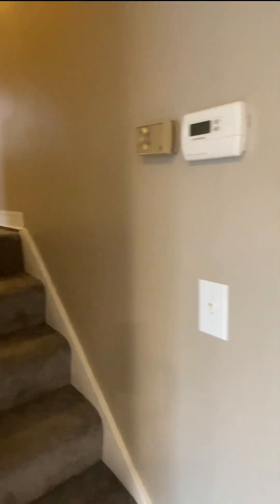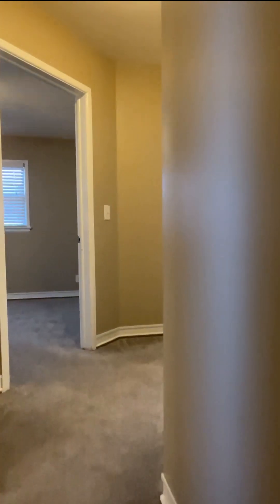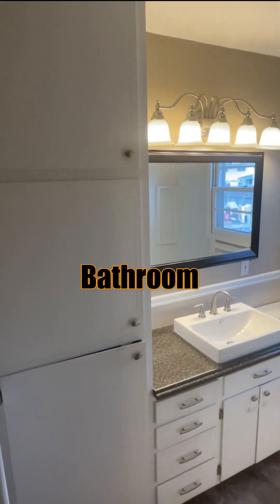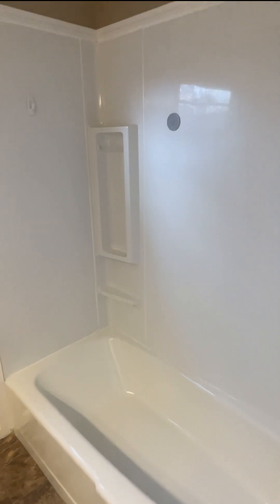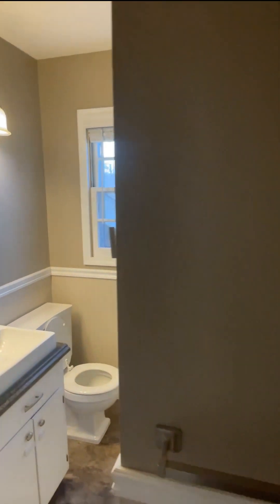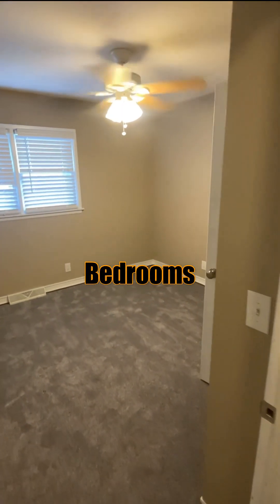We'll go upstairs first. There are three bedrooms and one bath upstairs, and another bedroom and another bath downstairs. Right to the left is your bathroom space — you've got a good amount of cabinets, fairly newer fixtures and updating, all very well taken care of. Full tub and surround. Wood windows, but you do have storm windows on them. And then bedroom one, bedroom two, bedroom three — gives you an idea of all of them.